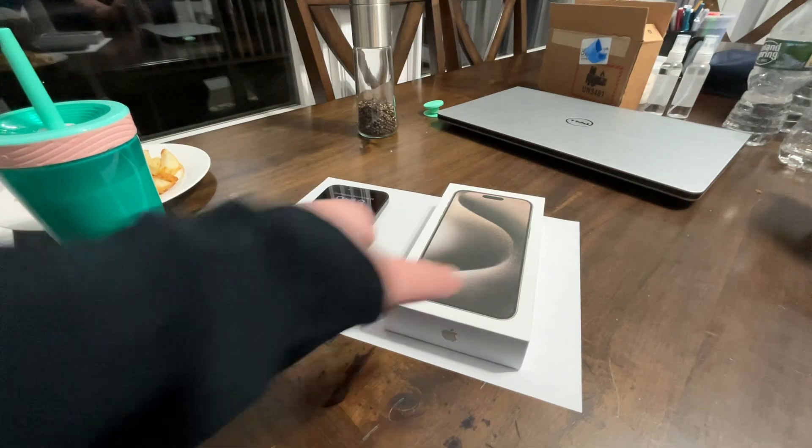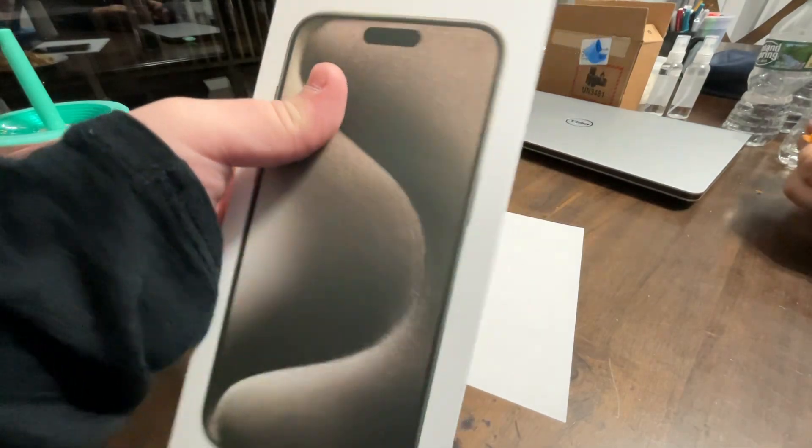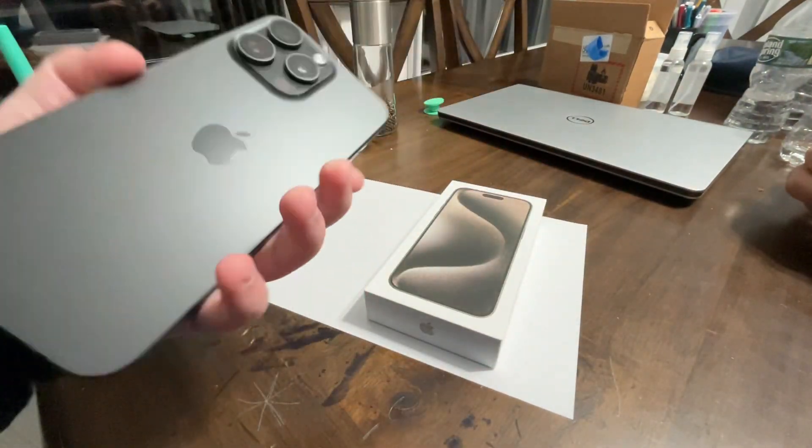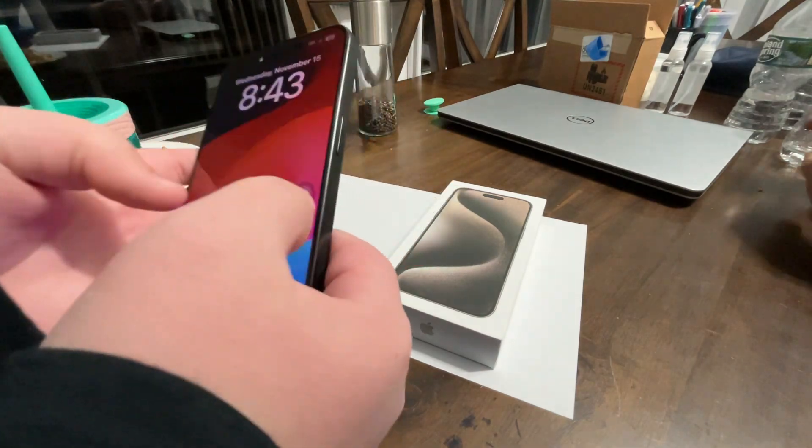Hello buddy, today we're gonna be unboxing another iPhone 15 Pro Max. This is Titanium, I think, or I don't really know — we'll find that out for ourselves. Here's my original iPhone 15 Pro Max, the same exact thing.